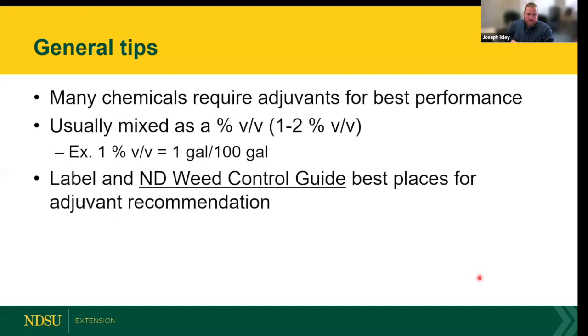Adjuvants — there are a few different classes. Most products applied to emerged weeds are enhanced by using an adjuvant listed on the herbicide label with general mix rates. Adjuvant use is typically listed as a percent volume-to-volume: for example, one or two percent v/v of a crop oil concentrate means roughly one gallon per 100 gallons of spray solution. If you're mixing just one gallon, that's one-hundredth of a gallon of adjuvant.